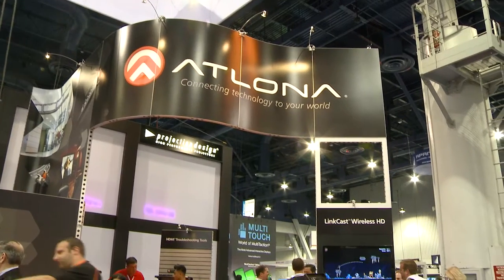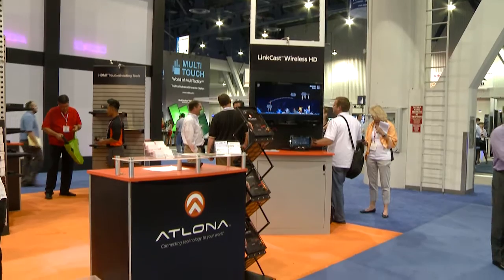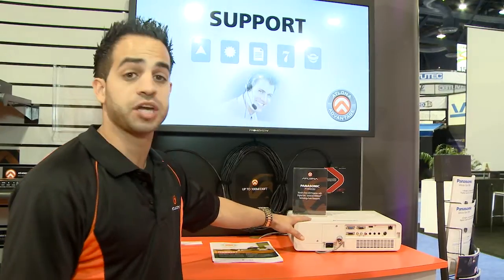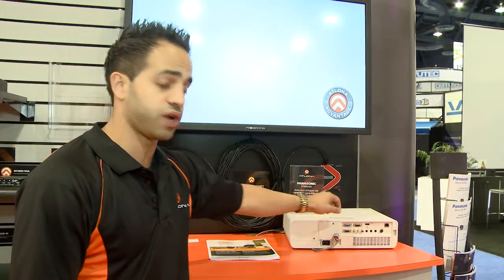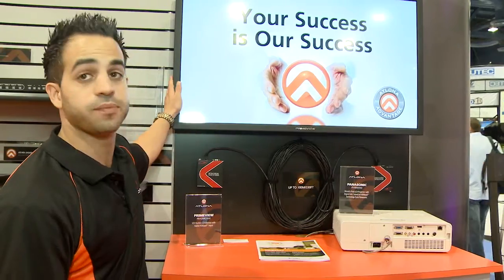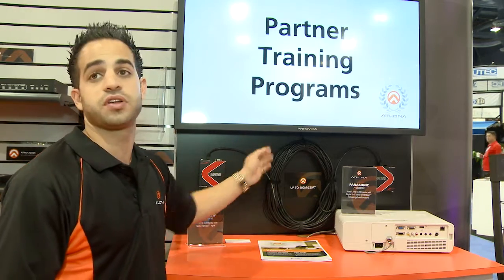Here with the HDBaseT Alliance, we're showing how this technology connects displays and other source devices. Over here today we have a Panasonic projector with HDBaseT — you can connect it straight with a normal category cable for a full connection — as well as a PrimeView display, which also has an HDBaseT connection allowing you to connect with just a single cable.